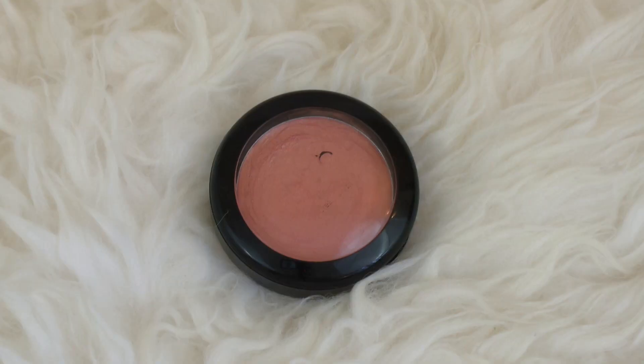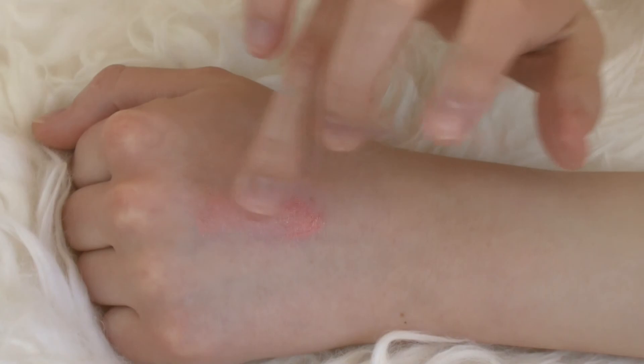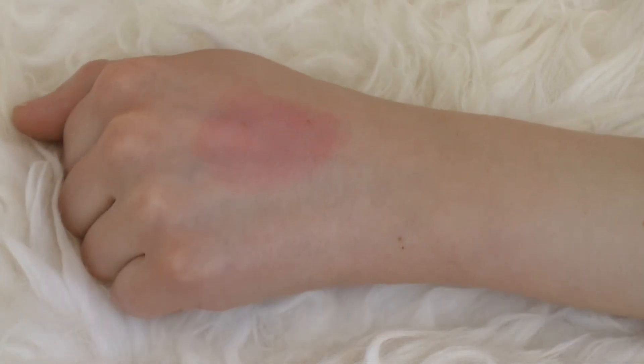The last cream blush I'll mention today is another NYX Rouge Cream Blush — this one in Tickled. It has a beautiful gold shimmer running through it, but nothing too crazy like glitter. It blends beautifully and is super pigmented. I really like this one.